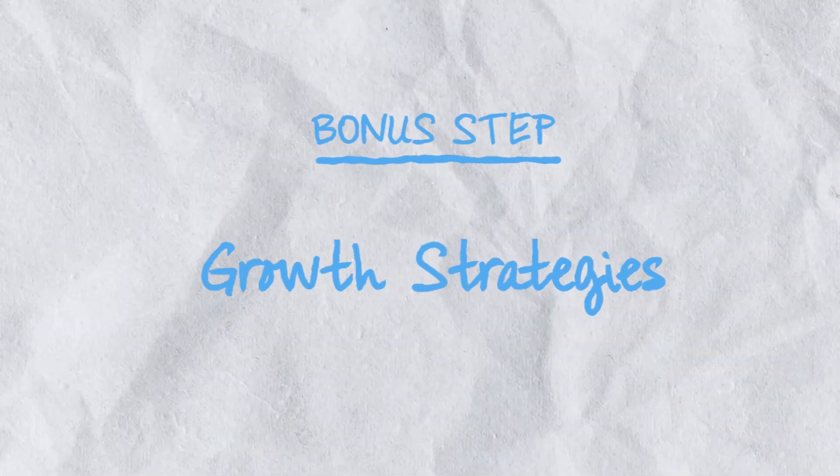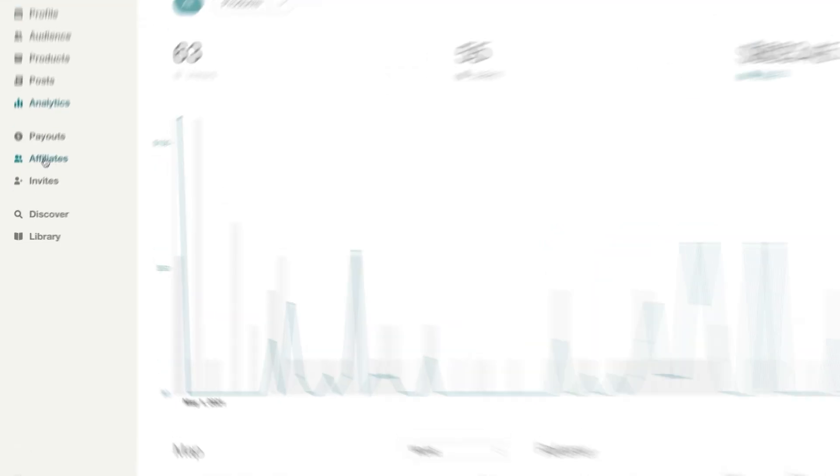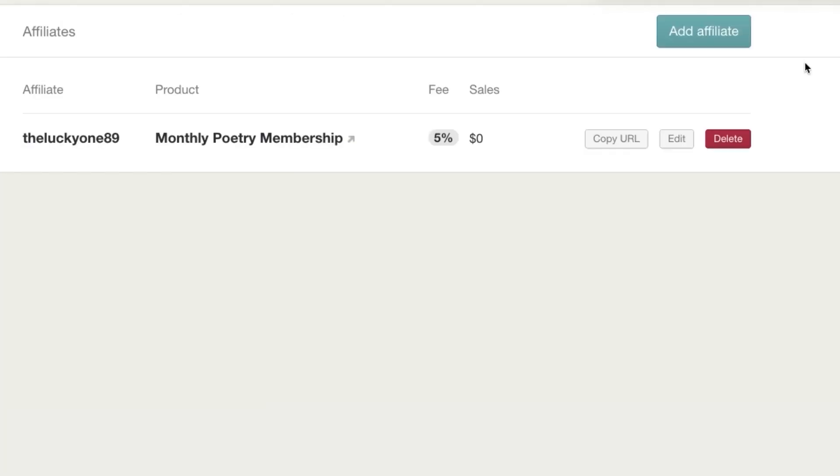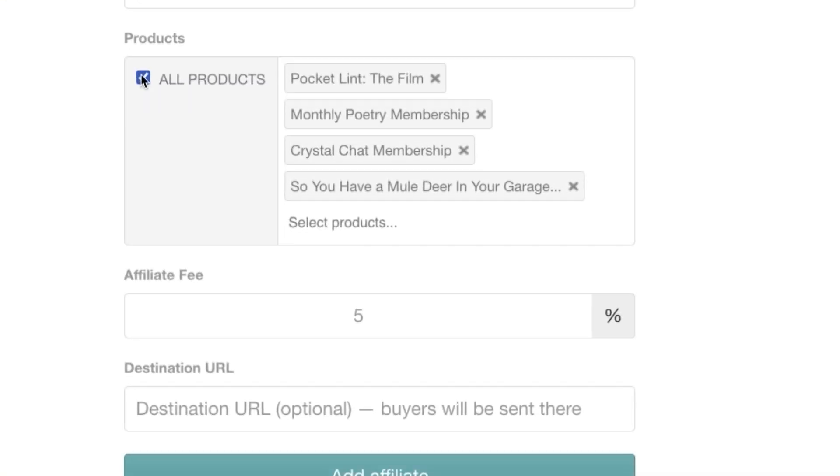Bonus step: growth strategies. If you're exploring growth and scaling strategies for your online business, here's a few tips. First, you can host special sales and giveaways periodically by generating unique coupons for your store. Next, you can give away free copies of your product to your friends and followers and request them to share their reviews on social media. Third, you can offer the chance for your users to be affiliates of your product, who will then be paid commission for every sale they bring.